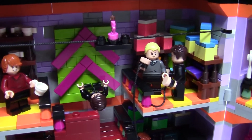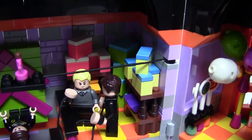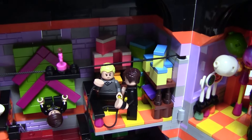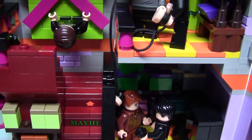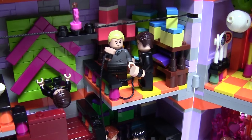Across the balcony is another hodgepodge of boxes with more random items such as dungbombs and extendable ears. In fact, here is Malfoy with Goyle, testing out the extendable ears, and it appears he is listening to Harry's conversation about the Peruvian Instant Darkness. I bet that's why he had some on hand during the Battle of Hogwarts.